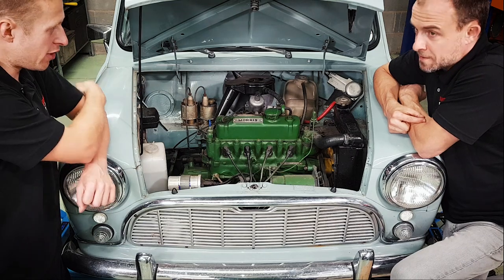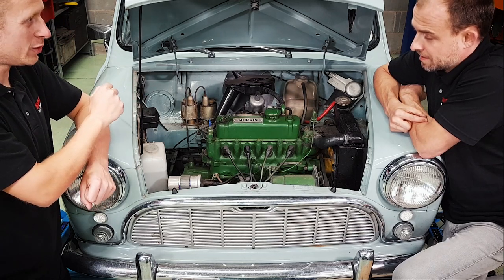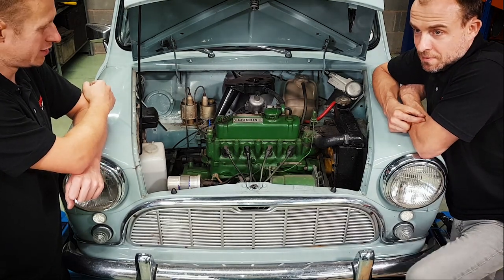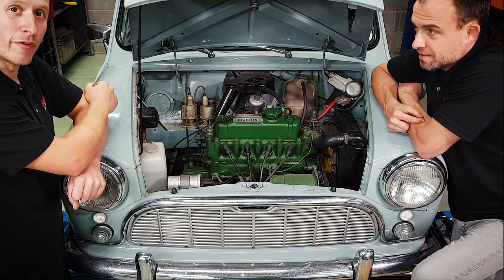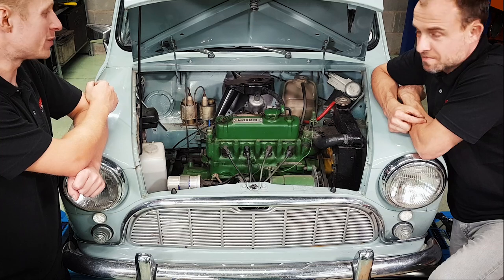So we're going to drop the whole subframe out - that's the plan. And then put some of our nice tuning bits in there but keep it 60s style. We're not too sure what we're going to do with the engine yet, we've got a few ideas up our sleeves so we'll come back to that at a later date. This is the kind of thing you might want to do yourself at home if you've got a Mark 1 - keep watching and see what we manage to do to this one.